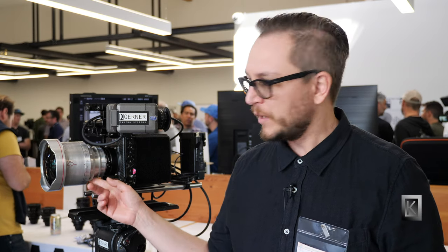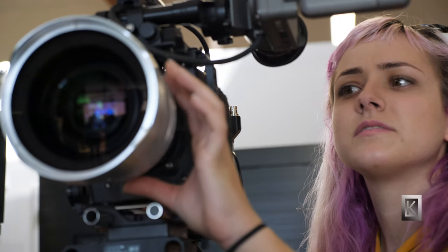A lot of the technical challenges with developing an anamorphic lens, especially a wide-angle lens, is still fitting within the scope of the previous lenses that we've developed. We knew that we wanted to have it open to a T2. We knew we wanted the gearing to match, but we didn't want to go ridiculous on the outer diameter of this lens. As you get wider, the front elements become larger, but we still wanted to make a usable lens, keeping the price down, keeping the flares, the bokeh — everything that you want in an anamorphic lens.